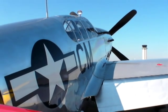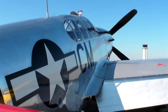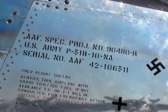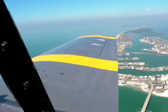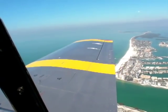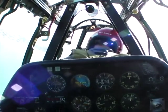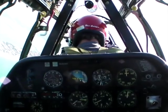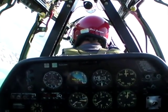We've been averaging about three to four Mustang flights a day, and we brief the flight with the passenger and tell them what we're going to do. Typically we take off and climb out. Once I get the climb established, I let them have the controls — they get to fly it. Once we get up to six or eight thousand feet, I'll take the controls back and we'll do a few maneuvers. I'll show them what a P-51 can really do.